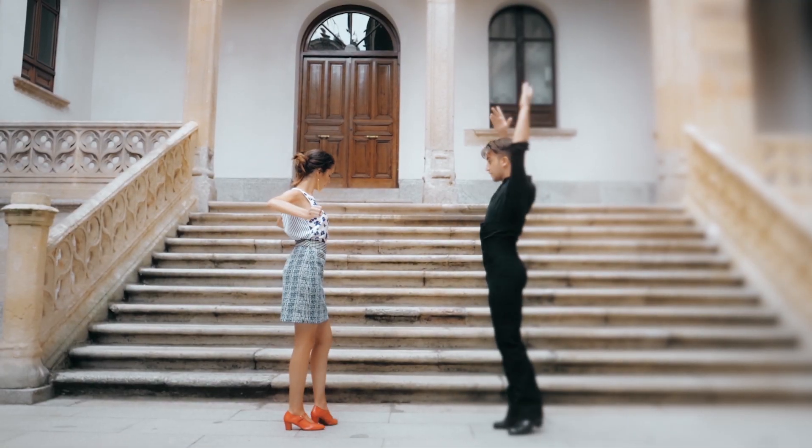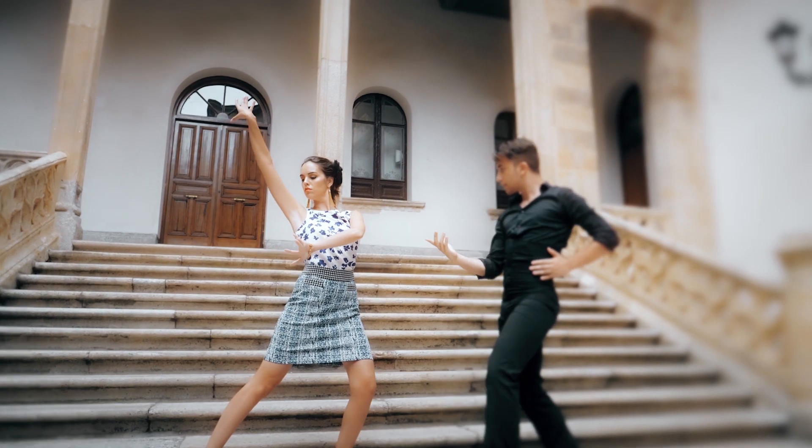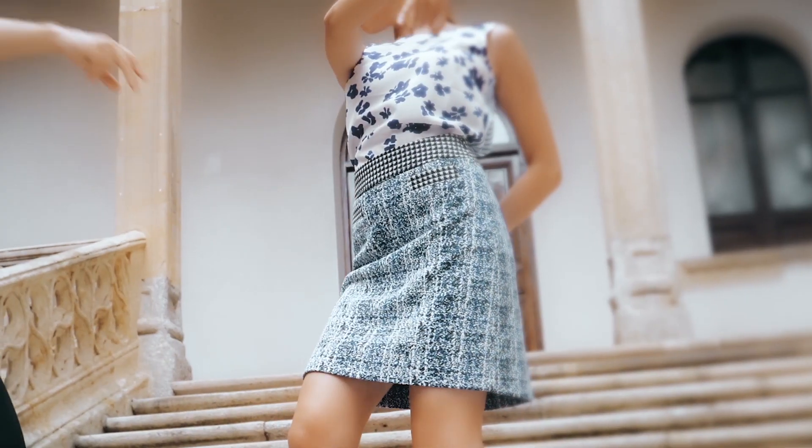The fun of this look is all in the styling. Did you know you could tuck this gorgeous top in? The little floral top plays nicely with the graphic nature of this skirt.